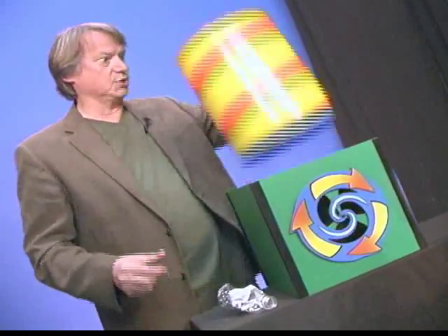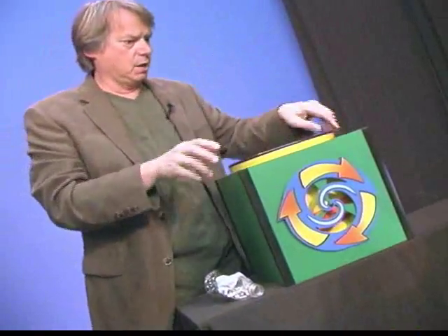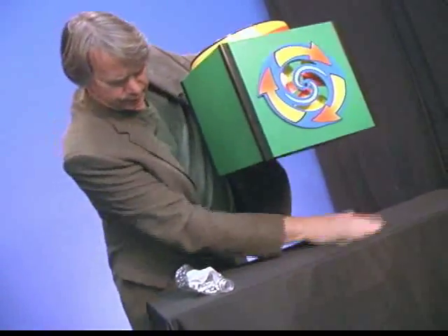Let's try a plastic bottle. Let's make sure our trash can is clean and our recycling center is clean. I really am a clean freak, you know that.